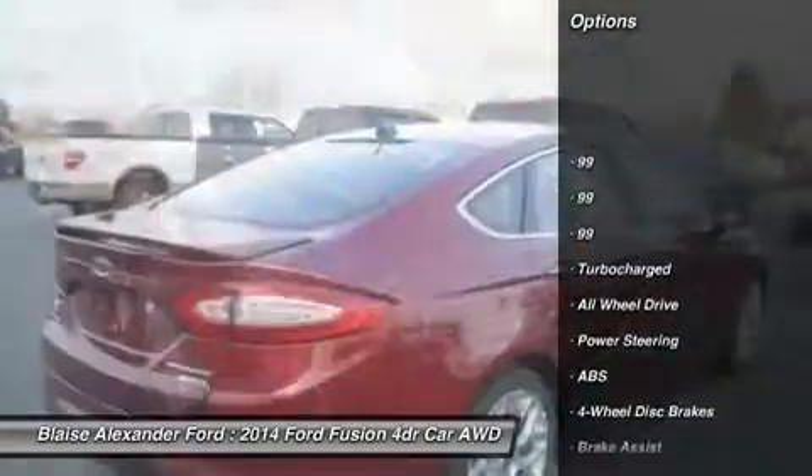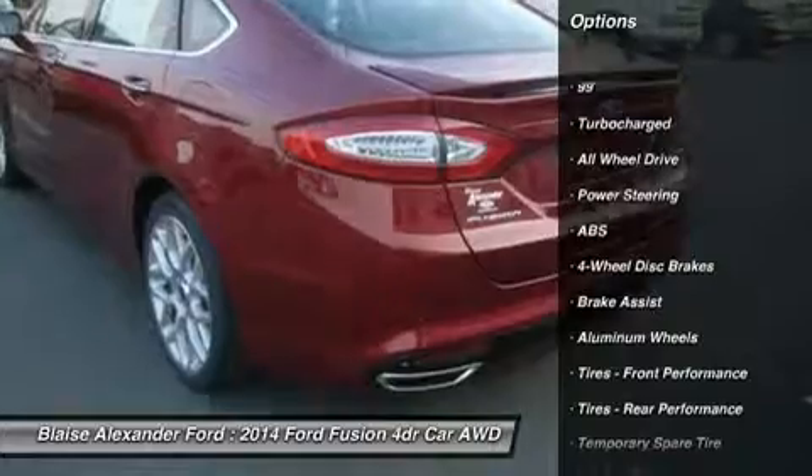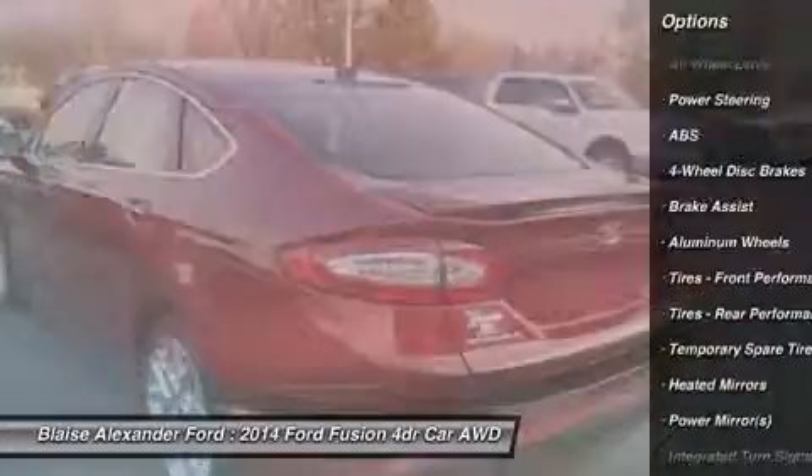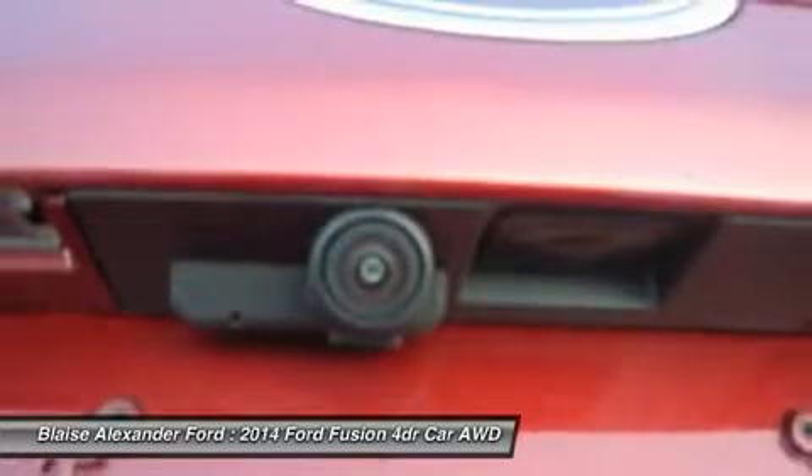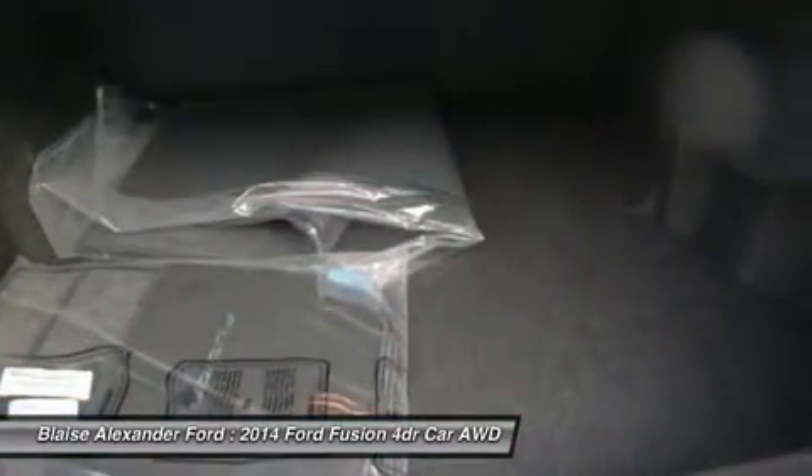All-wheel drive, anti-lock braking system, power passenger seat, steering wheel audio controls, power steering, adjustable steering wheel, aluminum wheels, four-wheel disc brakes, keyless start, cruise control.